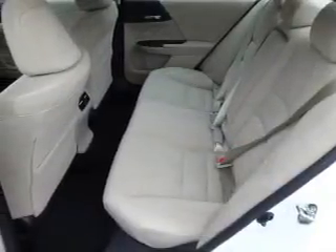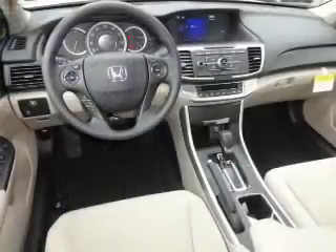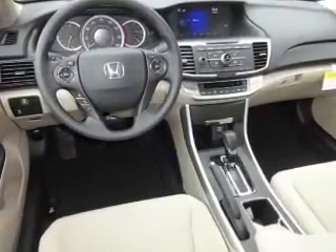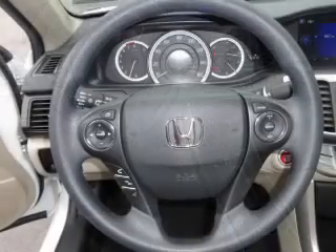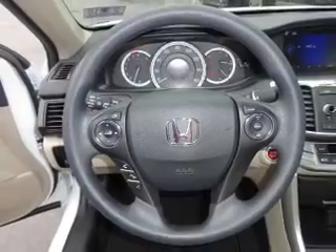Inside you'll find Bluetooth connectivity, an auxiliary input, steering wheel controls, push-button start, dual temperature controls, automatic climate control, a backup camera, curtain head airbags, front airbags, and side airbags.